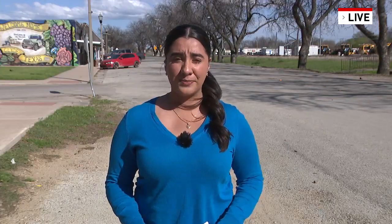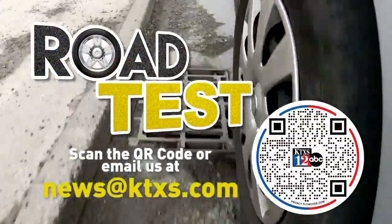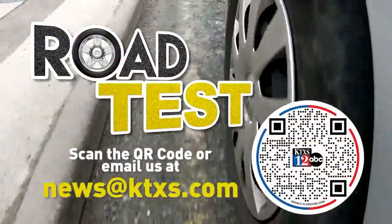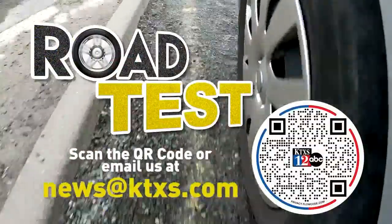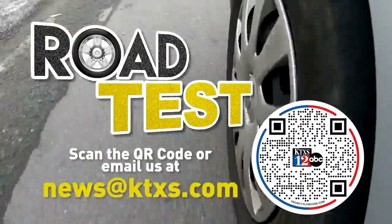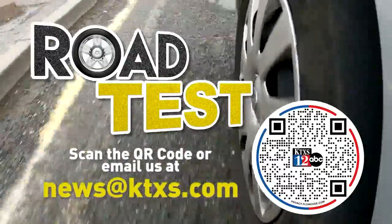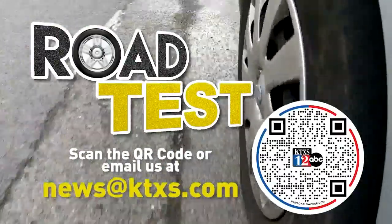Reporting live in Clyde, Alejandra Puente, K-Texas News. We want to know your thoughts about roads in the area. Tell us about your driving experiences and traffic conditions here in the big country, and we'll do a special report about these issues. You can share your photos and videos with us by scanning the QR code on your screen, or you can email us at news@ktxs.com.